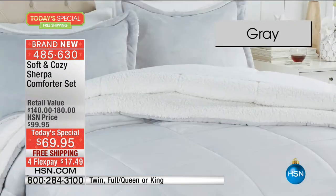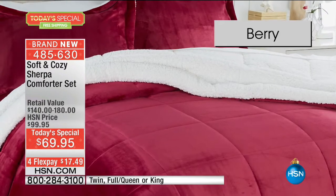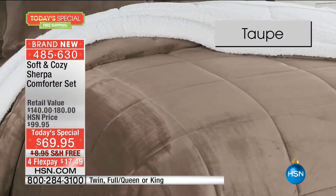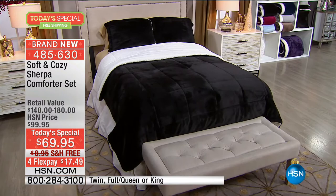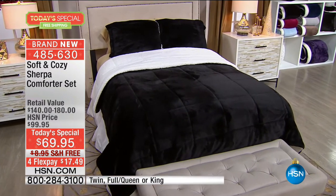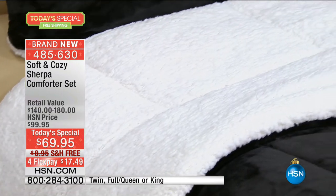That's my personal favorite. It just looks like a beautiful princess bedroom and so inviting. Gray — still have twin, full queen, and we still have your king currently available in the gray, the black, and the ice blue.